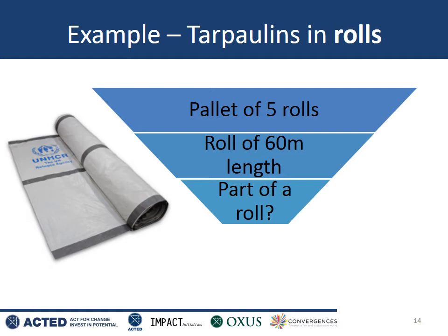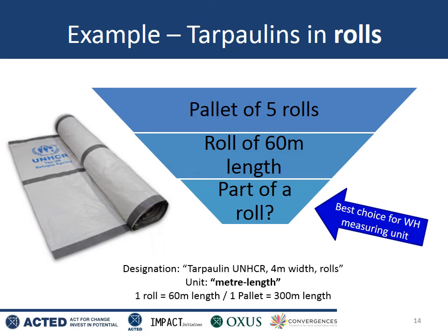What if our delivery was of rolls of tarpaulin material and not individual tarpaulins? Let's say each pallet has 5 rolls and each roll is 60 meters in length. Accounting in pallets is probably not helpful for the same reason as before. It's very likely that someone will come to the warehouse and ask for 10 meters or 20 meters — so they will cut part of a roll and take that with them. The best choice is measuring by meters of length. We could have a designation of 'tarpaulin, UNHCR, 4 meter width, rolls' with the unit being meters of length. One roll would be 60 meters, so one pallet would be 300 meters. If you received one pallet, you would record receiving 300 meters of this SKU.